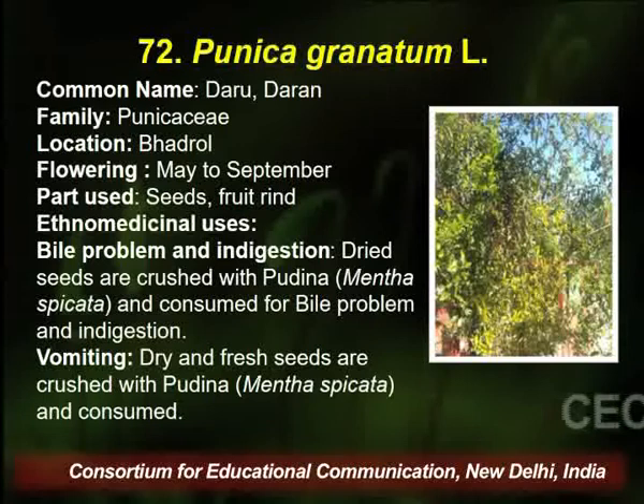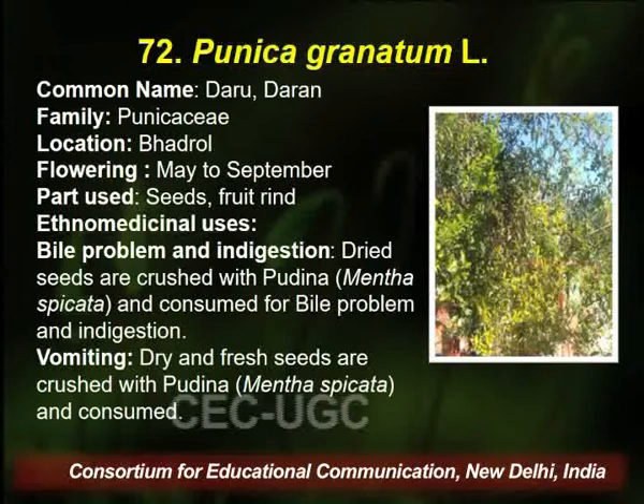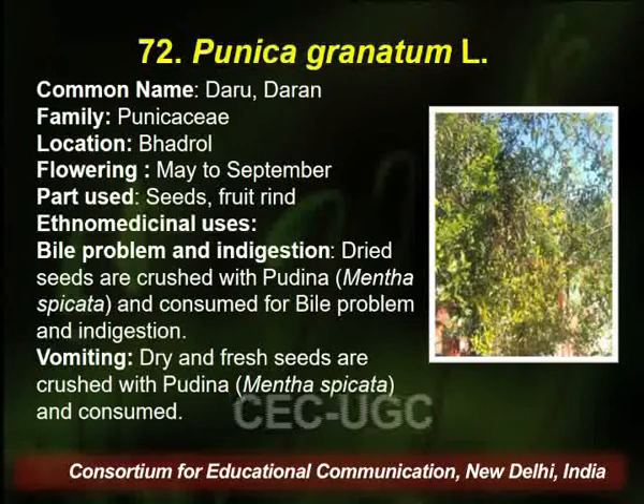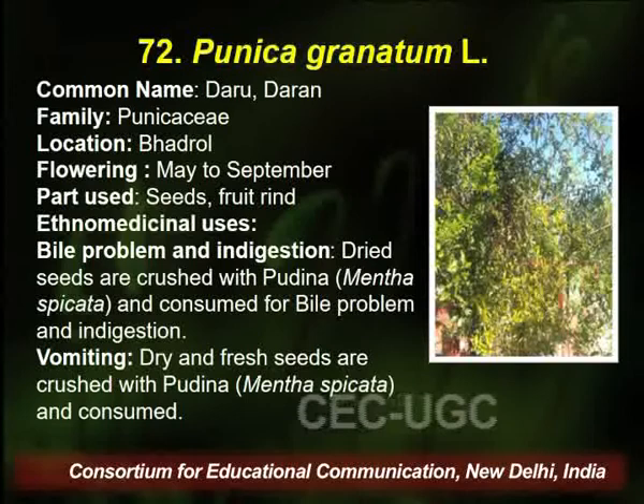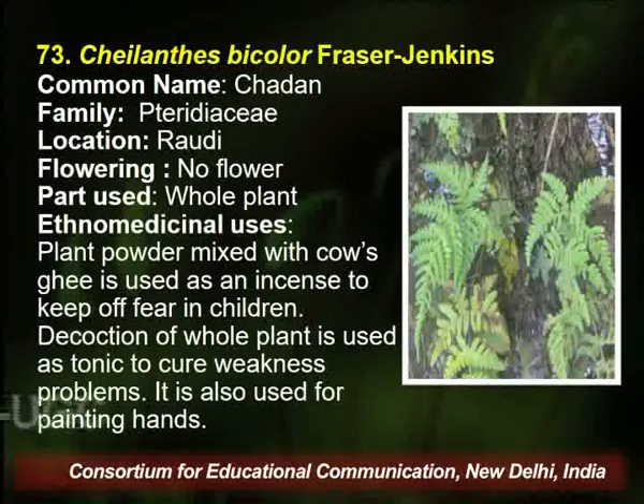Punica granatum belongs to family Punicaceae, found in the same area. Flowering season is May to September, and seed and fruit are utilized by the traditional healer for curing digestive problems, indigestion, and vomiting. For vomiting, dry and fresh seeds are combined with pudina and consumed by the patient to stop the vomiting.